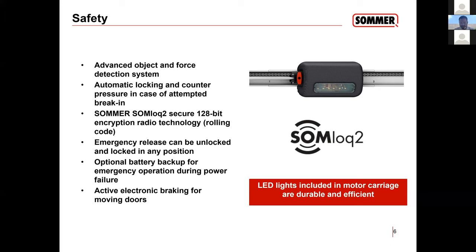Our emergency release can be unlocked and locked in any position of the door. The opener recognizes when there's a power outage — the LEDs will flash, and it's going to move towards the open position, not the closed position. It always wants to know where it's at; if it doesn't recognize its position, it'll move towards the back so it knows where to start.